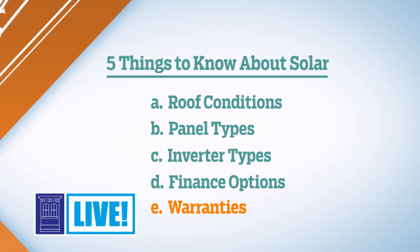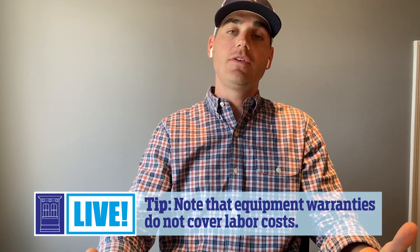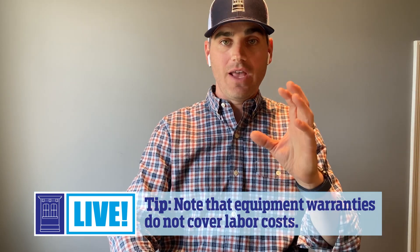The fifth item to consider is warranty. Most manufacturers have a performance warranty on their solar panels to make sure the panels produce close to their maximum power over their lifespan. Typically, the panels produce 90% of their capacity for the first 10 years and then 80% for the next 15. They also have an equipment warranty — most panels are warrantied for 25 years, and inverters for 10 years. If any component fails within that timeframe, the manufacturer will replace it. Some installers also offer an installer warranty, typically one to five years, covering labor to replace any failed component.